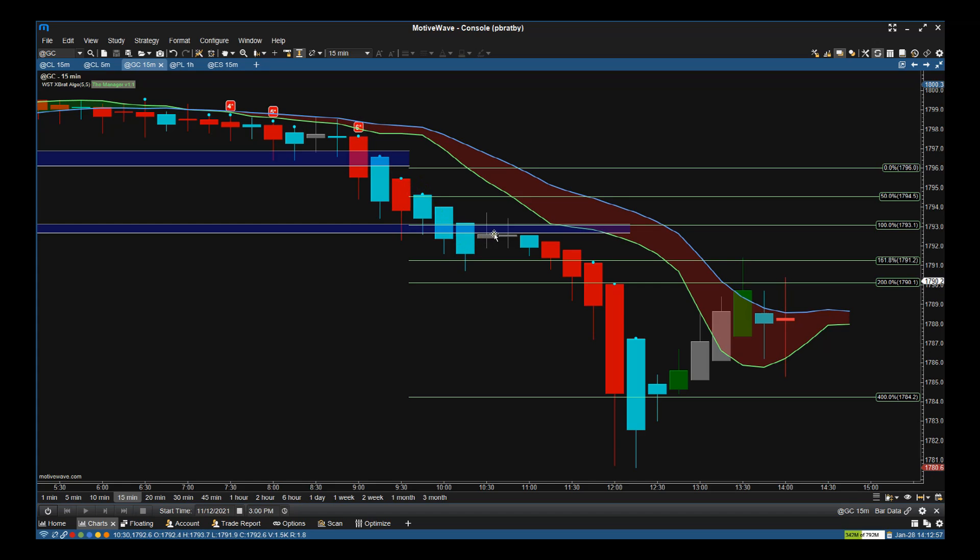Then we were at average volume — we really weren't pushing up with any major volume. Then we pushed down again. This pullback we are in right now is average volume; there are no dots above or below. This whole move down to this level was worth 120 ticks on this 15-minute chart.